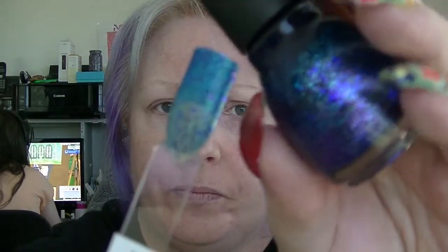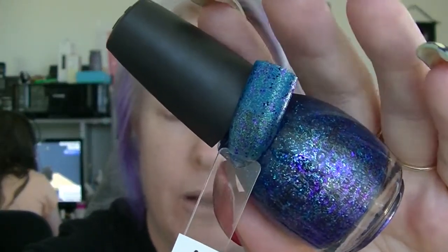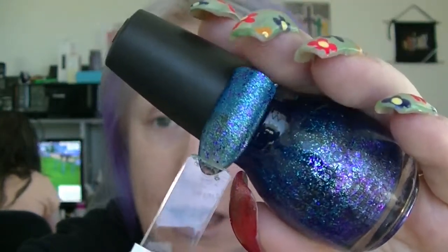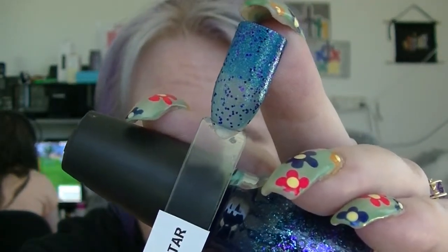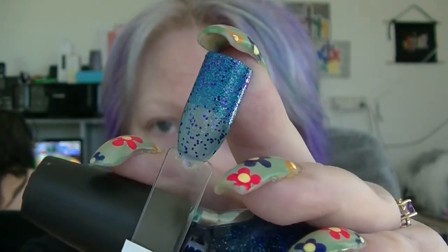Then we have Superstar, which in the bottle looks like a blue base with purple and blue glitters in it. I've put Blue Me Away from Sally Hansen underneath one end so you can see what it looks like over something; the other end is two coats on its own. You can see it works a lot better as a topper and makes all the different elements show up more. It looks great in the bottle — it just didn't quite translate to the nail.